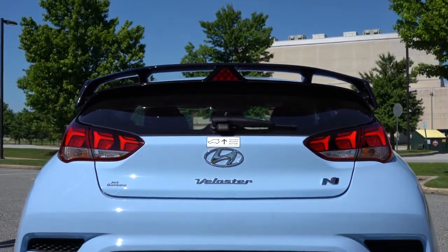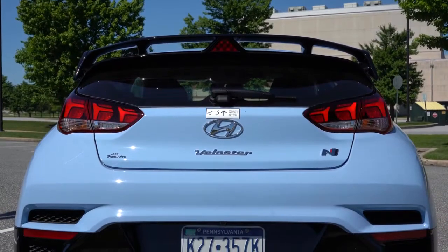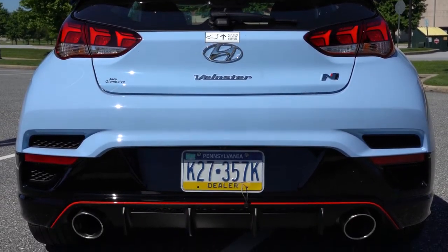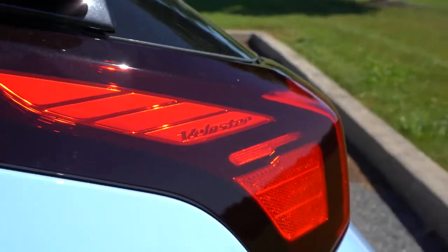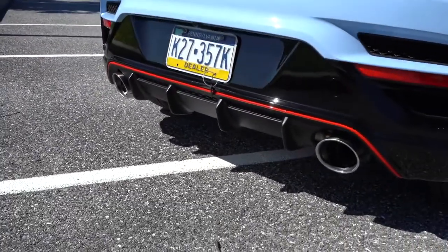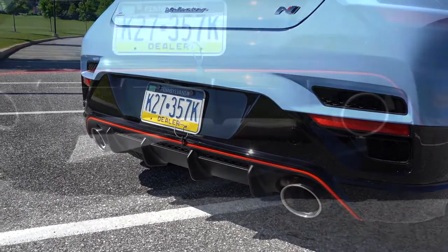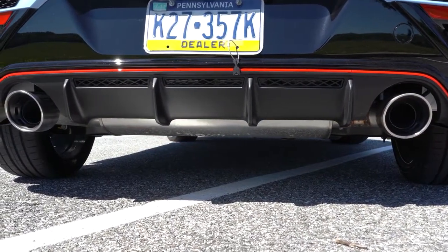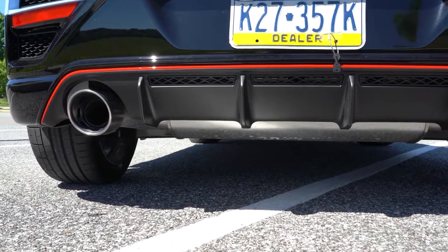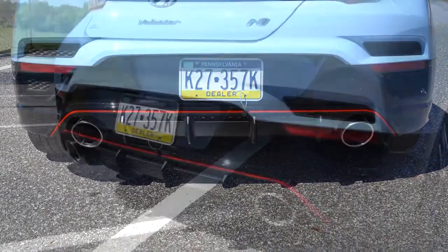Around back: a performance blue shark fin antenna, a menacing gloss black rear spoiler with an integrated triangular brake light, a rear window wiper, N badging on the rear hatch, and LED taillights — with 'Veloster' actually etched into the taillights, which is a cool detail. Below it all: an N-specific rear diffuser in matte black, flanked by very large dual exhaust outlets. The variable valve exhaust system comes only with the performance pack — you'll definitely want it just for the sound alone.